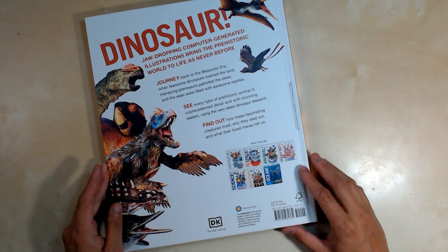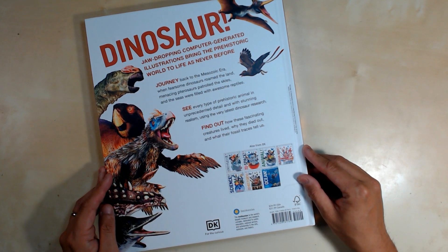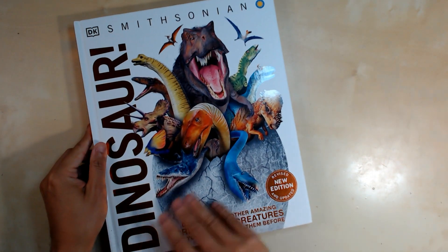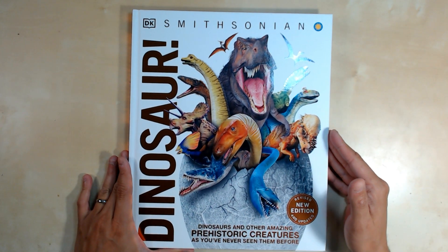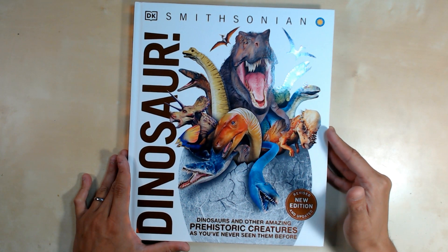DK books focus on a specific topic, have a lot of colorful photos and illustrations. This one is priced at $24.99. I purchased it because it's part of research I was doing for my graphic novels on pirate raccoons.